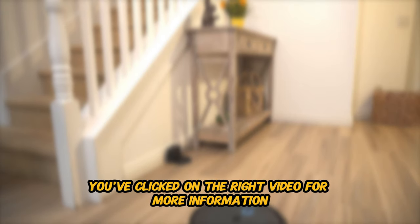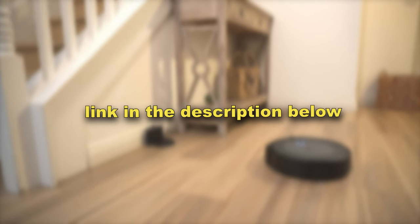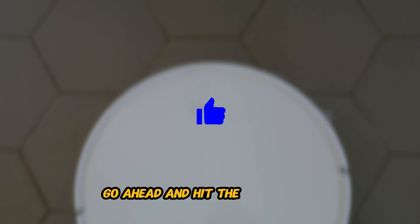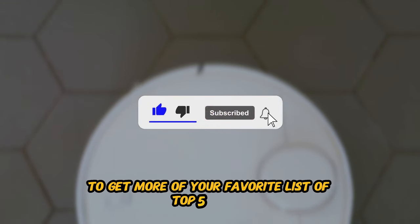For more information, all the products featured in this video will be linked in the description below, so feel free to scroll down and check it out. Since I know you're going to love this video, go ahead and hit the like button and subscribe with the bell to get more of your favorite list of Top 5 videos. Now let's dive in.